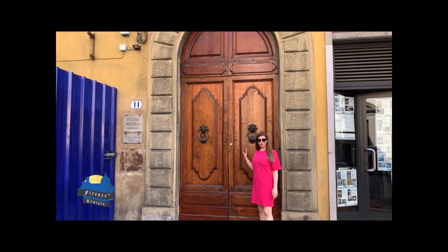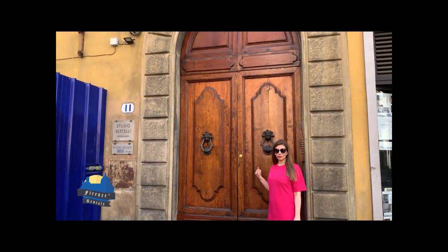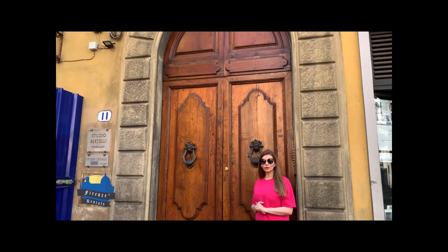Here we are in front of the building of Suite Proconsolo. We're going to go up to the second floor using the elevator.